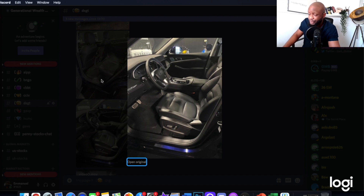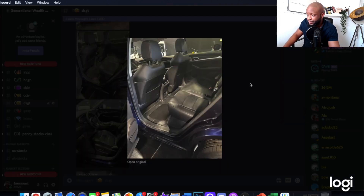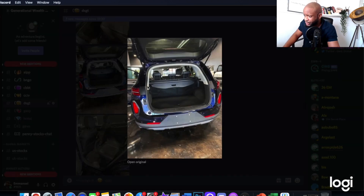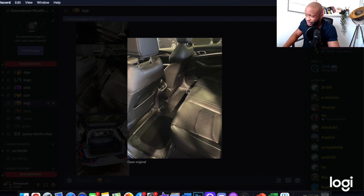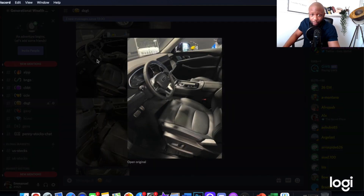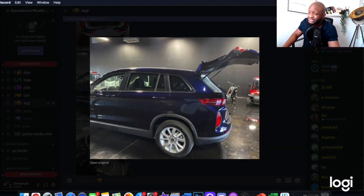My brother also sent me some pictures — flicking through: pictures of the interior, a beautiful picture of the back seat, very spacious. Some pictures of the boot — loads of space. Close-up of the interiors. This would work really well for families in California. Very modern, and it just makes your investment feel real.